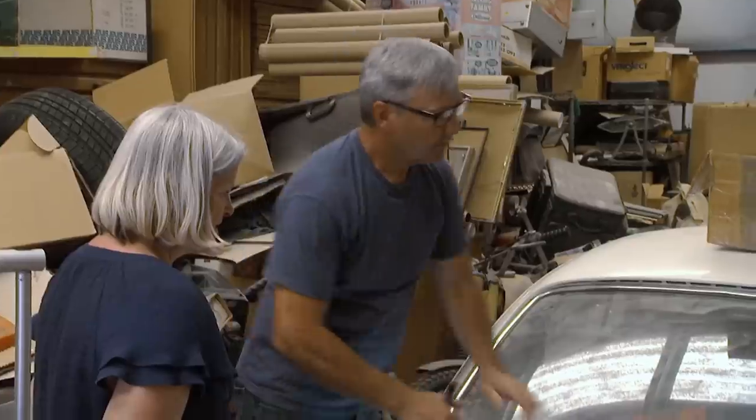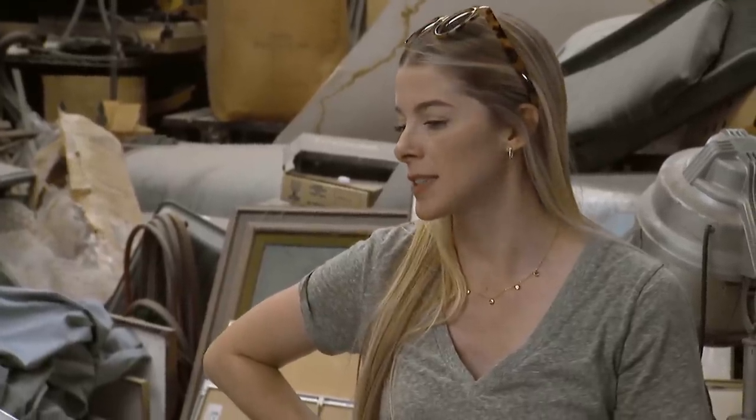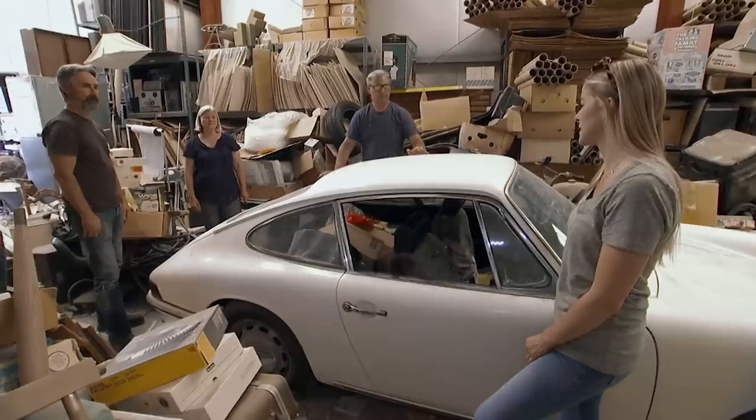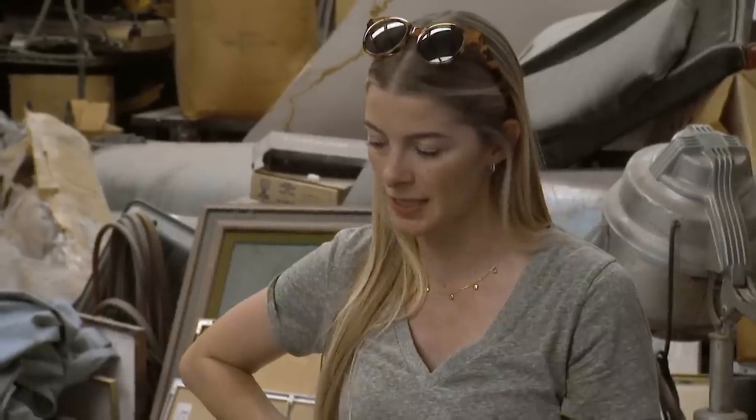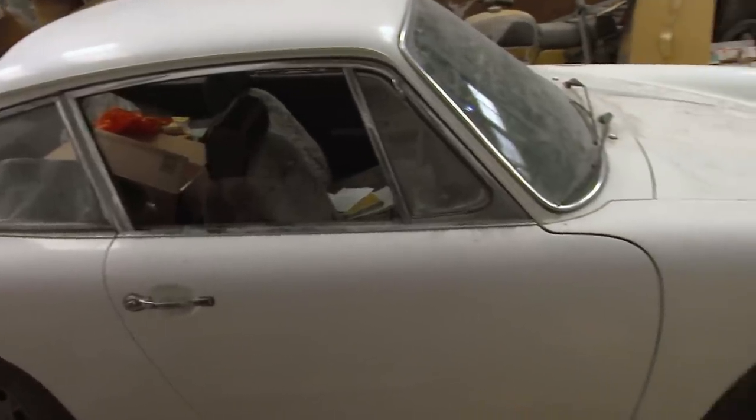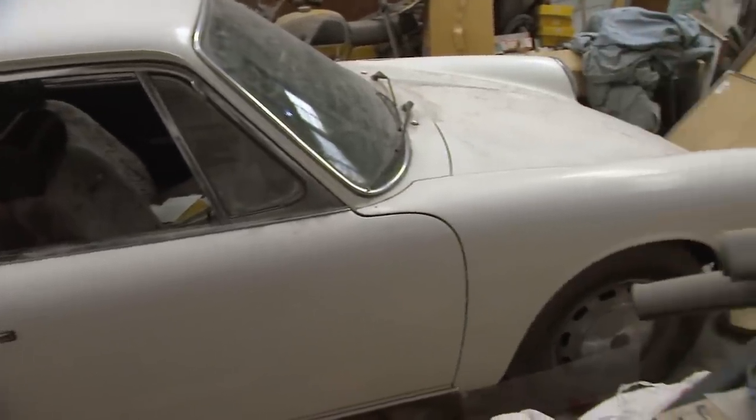Have you guys done any research on this in regards to the value of it? We have had a couple of offers. I know it's nice to have a car that's never been repainted — it's pretty much as original as it gets. So your father always told you it was original paint? Yeah. At first glance the car looks like it's original paint. It's been in a climate-controlled building. A car like this in this condition is a time capsule.